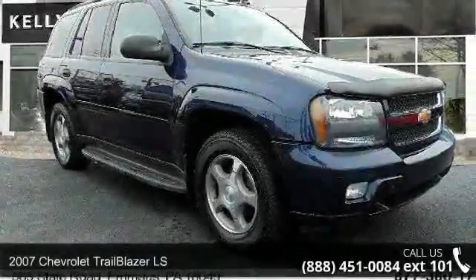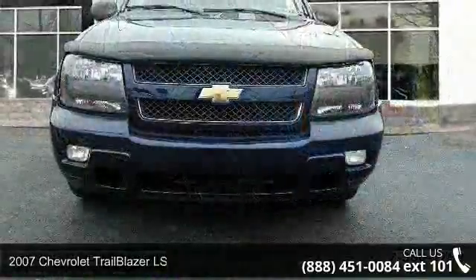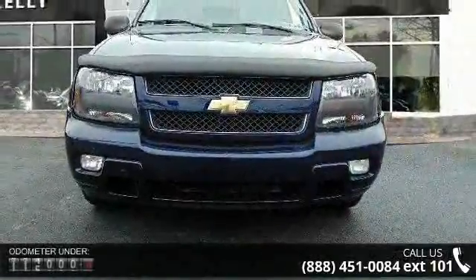Imagine yourself in this 2007 Chevrolet Trailblazer LS. If you are looking for an automobile with great features, look no further.